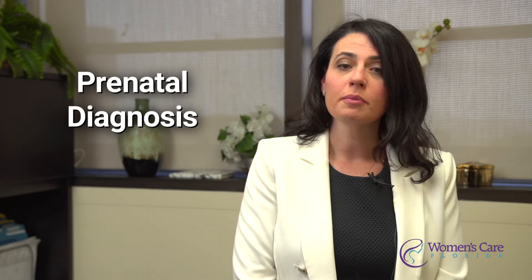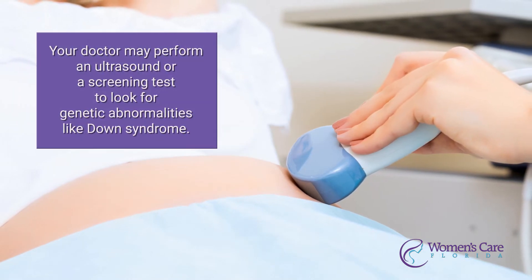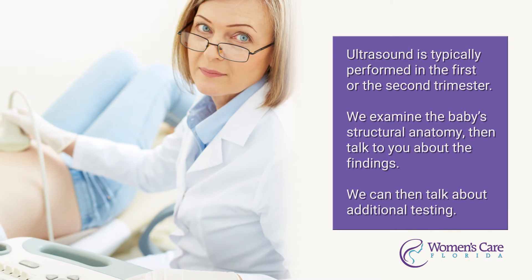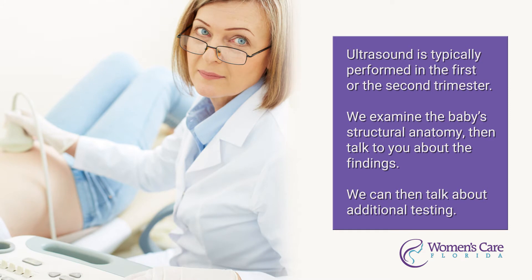Your doctor may perform an ultrasound or a screening test to look for genetic abnormalities like Down syndrome. Sometimes those screening tests unfortunately can come back positive. Your doctor will refer you to a high-risk pregnancy specialist, who will then take a closer look at the baby. We typically perform an ultrasound in the first or the second trimester and really take a good look at the baby's structural anatomy.